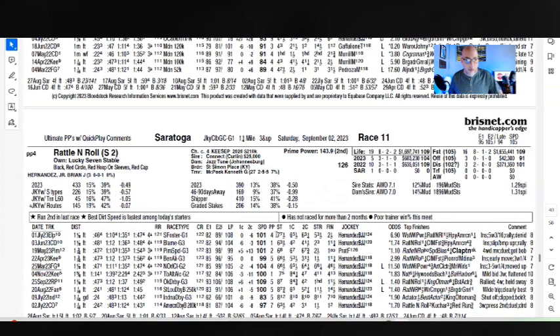Rattle and Roll is probably the second choice in everybody's books. Kenny McPeak trained, Brian Hernandez riding — just three straight 101s. Very close in speed to Proxy, kind of like a one and a 1A. No real experience on the Saratoga track — he did not finish a couple years ago, but neither him nor Proxy have any experience at the spa. He's really going to need to dig in with a closing effort to get it done against Proxy, but it's not out of the realm.